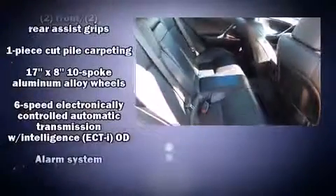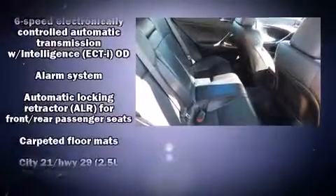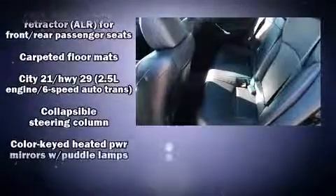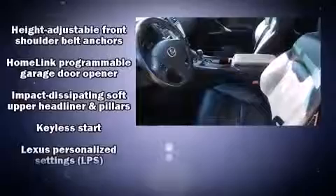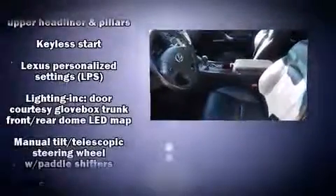Lexus also prioritizes safety and security with features such as dual-front impact airbags with occupant sensing airbag, head curtain airbags, traction control, a panic alarm, and four-wheel disc brakes with ABS. Brake Assist technology provides extra pressure when applying the brakes.